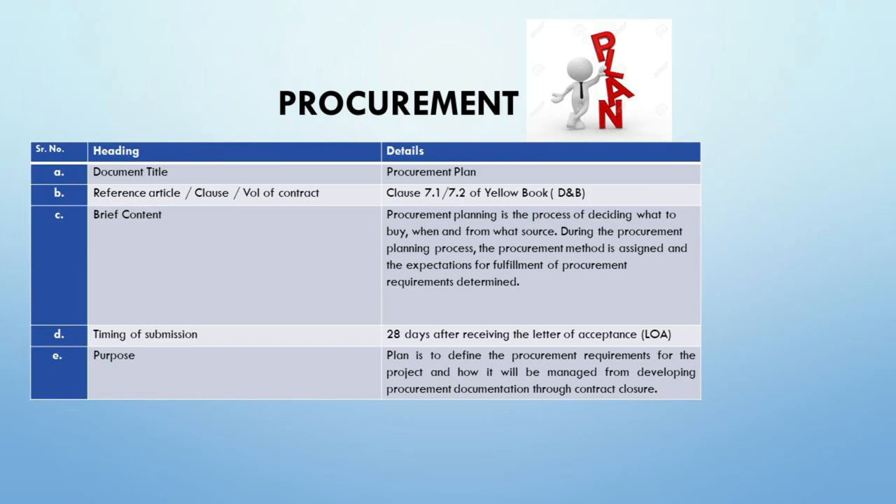Remember that procurement is not just a phase — it's a crucial component of project delivery that requires strategic planning and precise execution. The procurement plan is not merely a list; it's a strategic framework that guides decision-making throughout the procurement process. It outlines the methodology of sourcing, benchmarks for quality, and harmonizes procurement activities with the overarching project timeline and goals. Document title: Procurement Plan. This plan is a comprehensive, actionable roadmap detailing how procurement should be approached to ensure timely, cost-effective acquisition of resources that meet the project's specifications.